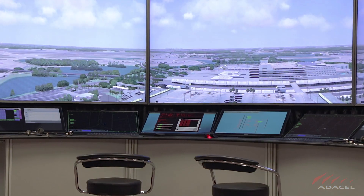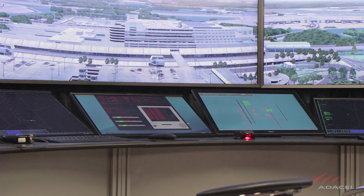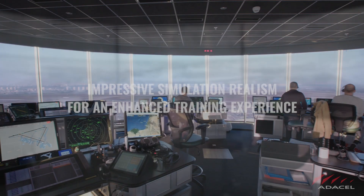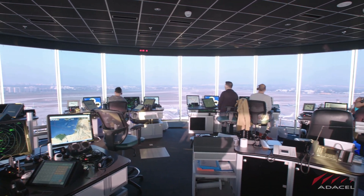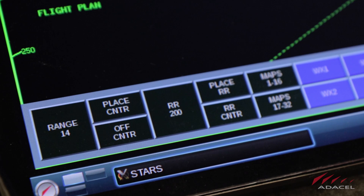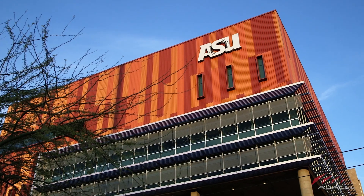MAXIM delivers remarkable leading-edge air traffic control training capabilities. Just consider these advantages. Impressive simulation realism for an enhanced training experience: MAXIM accurately emulates air traffic controllers' real-world air traffic management systems. You will be impressed by the level of accuracy, details, and thought put into this system. MAXIM is even used by FAA-certified colleges to train air traffic controllers.